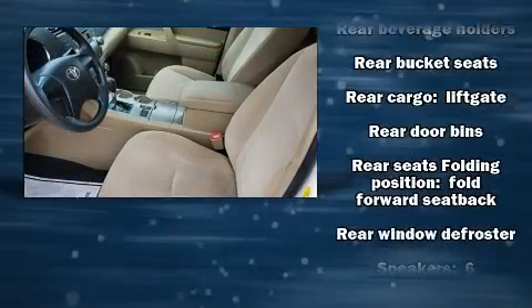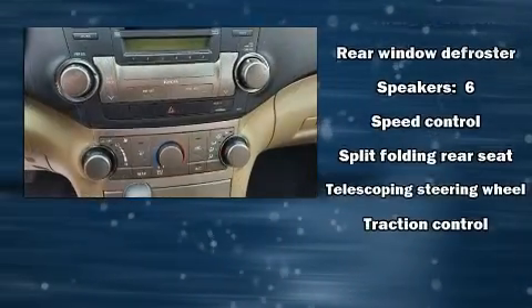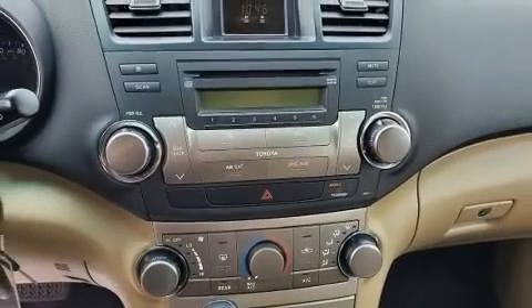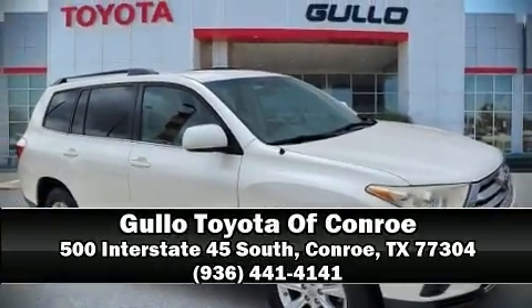This vehicle also arrives with a Carfax history report indicating just one previous owner. Our experienced sales staff is eager to share their knowledge and enthusiasm with you — please don't hesitate to give us a call.